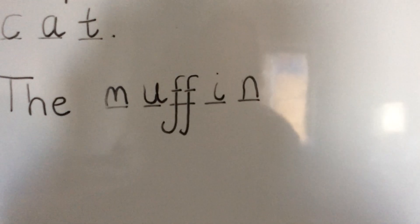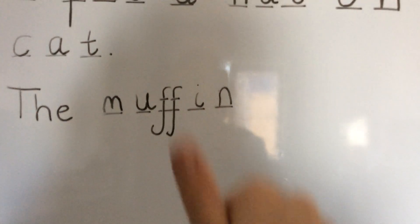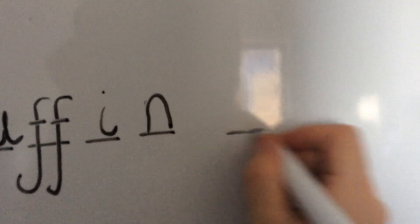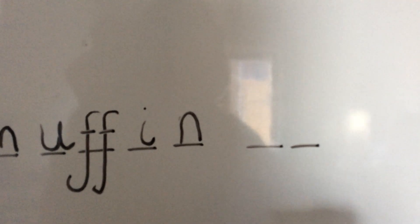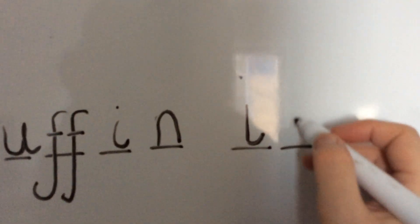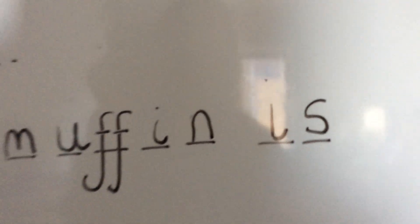Next word is 'is'. How many sounds in 'is'? I-s. Two. Finger space. Two. First sound in 'is': I - down, flick round and a dot for the top. Then S: slither down the snake.